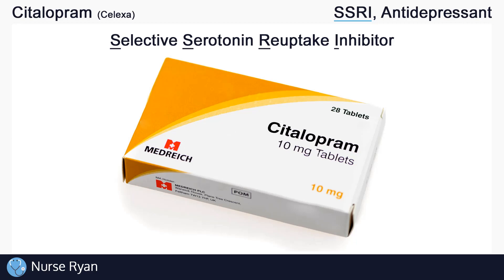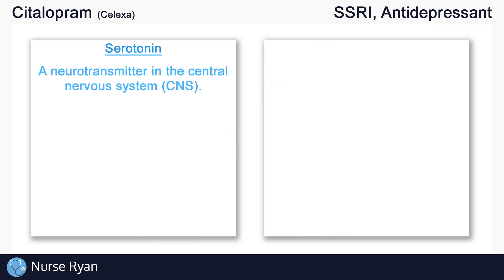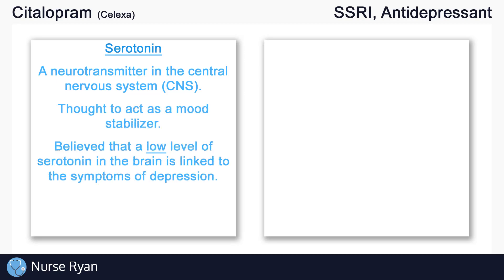Before we get into how SSRIs work, we'll quickly review two important topics. The first is serotonin. Serotonin is a neurotransmitter in the central nervous system that is thought to act as a mood stabilizer. It is believed that a low level of serotonin in the brain is linked to the symptoms of depression.